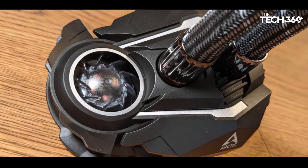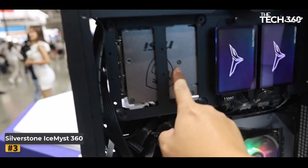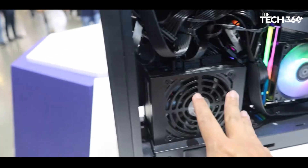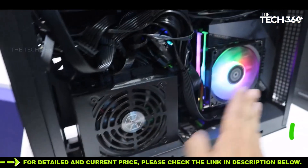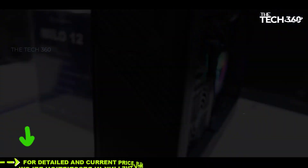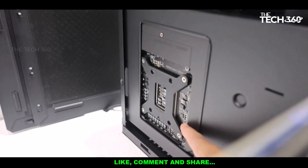Overall, the Arctic Liquid Freezer 2 360 ARGB offers an appealing combination of cooling efficiency and low noise levels for users seeking a well-balanced cooling solution. Number 3: Silverstone Ice Mist 360. Silverstone's Ice Mist AIOs bring a fresh perspective to the CPU cooling landscape, introducing an innovative feature with the option to add multiple fans around the base of the CPU block and direct them over critical components like VRMs, RAM, and SSDs, offering a unique cooling solution that addresses more than just the CPU.